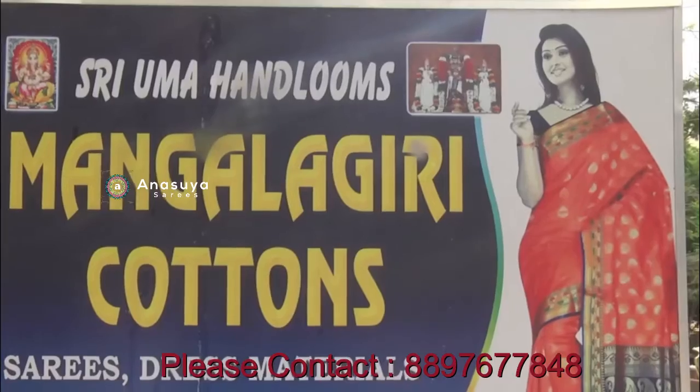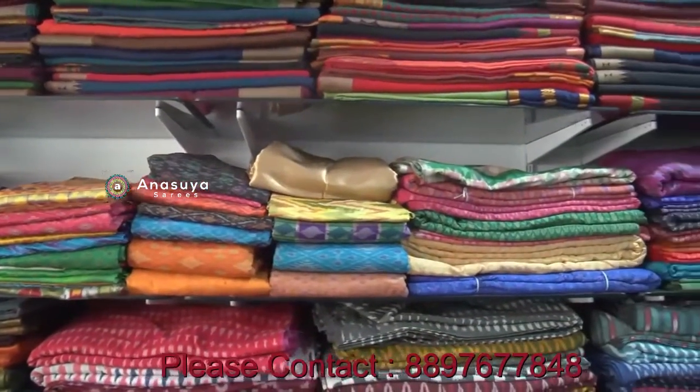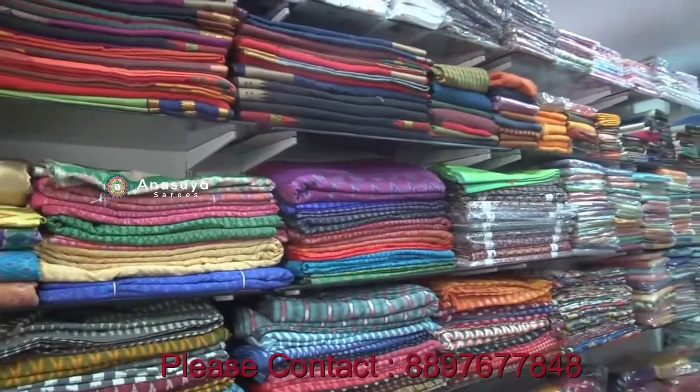Hello, my name is Uma Handlems. We are here in the housing mall, formal road. We have all cotton specials, own vivings. We are here wholesale and retail.